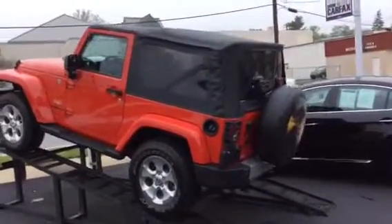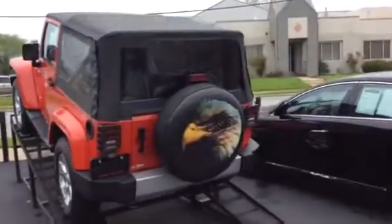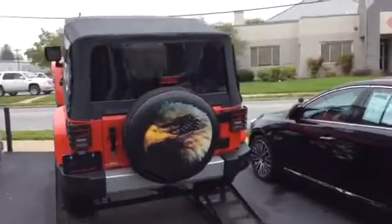It's got low mileage on it, so if you're thinking about a Jeep and just don't want to do that new car price, get one with a few miles and you save a lot.